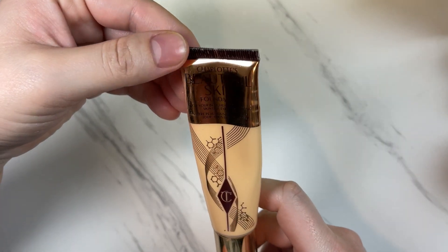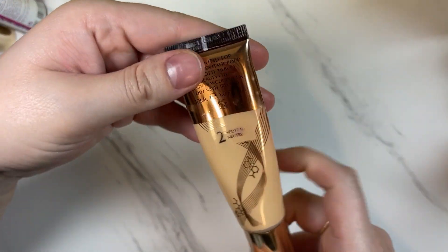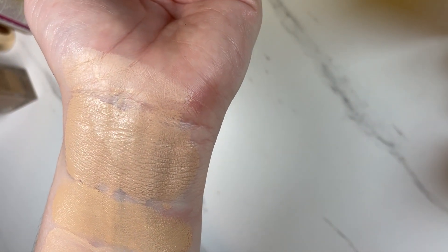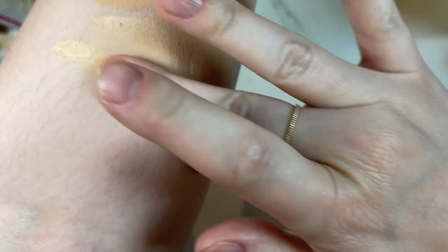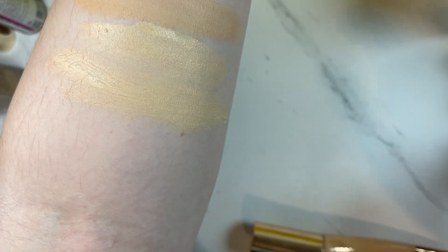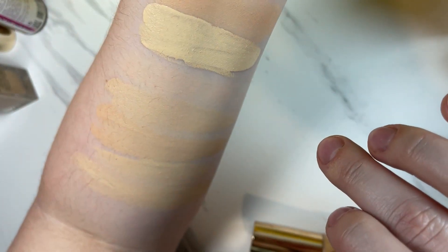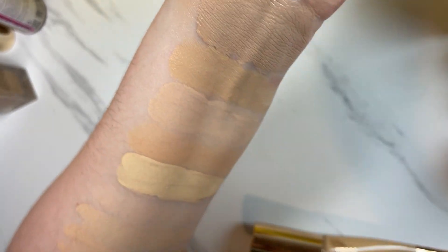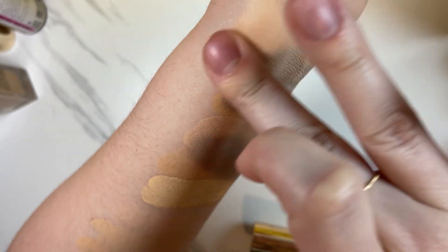We have Charlotte Tilbury's Beautiful Skin Foundation in shade 2 Neutral — I do remember this is a little bit dark for me. Let's see — seems kind of yellowy too. I'm going to put that in the maybe pile. We have a few in the maybe pile that will comprise probably January's Shop My Stash.